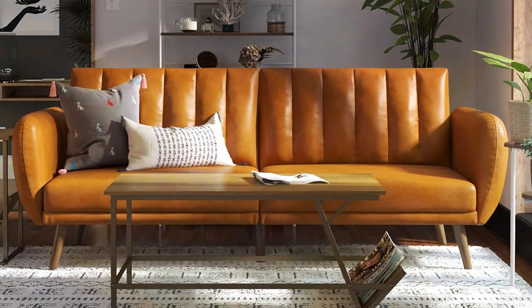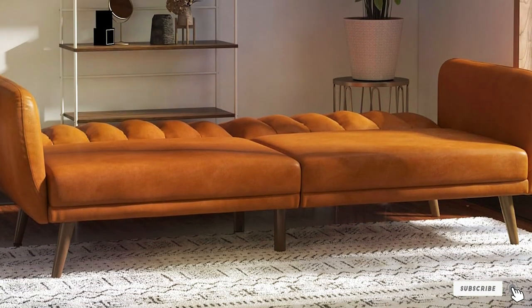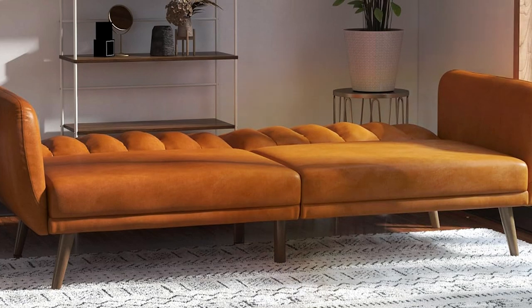The Novigratz Britney is not just a couch — it's a multifunctional piece that adapts to your lifestyle, providing both form and function without compromising on aesthetic appeal.